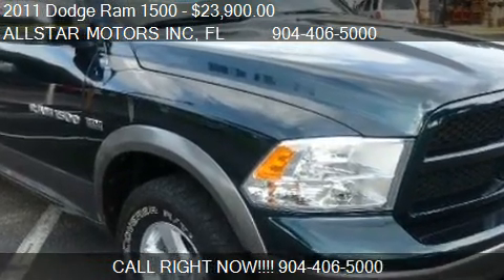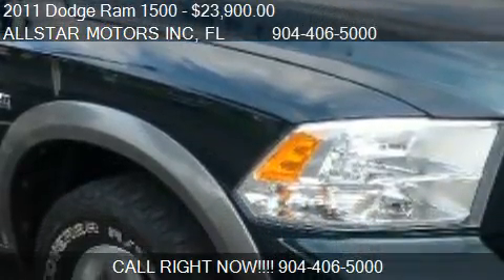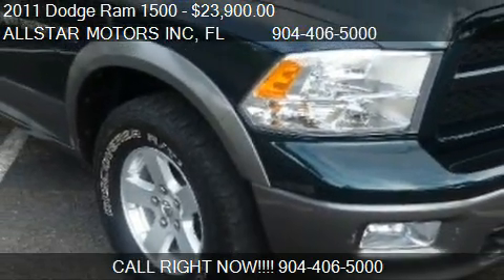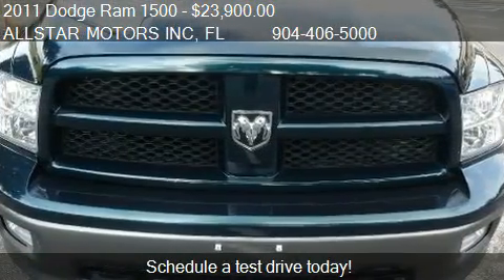This 2011 Dodge Ram 1500 is offered by All Star Motors Inc. Priced at $23,900, this Ram 1500 is ready to sell.